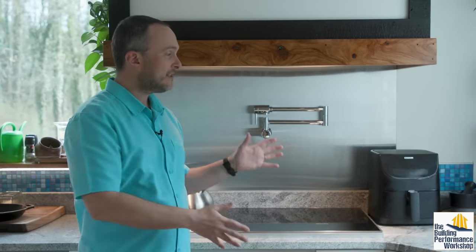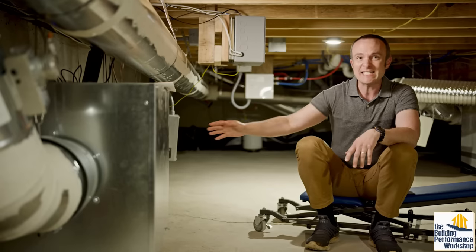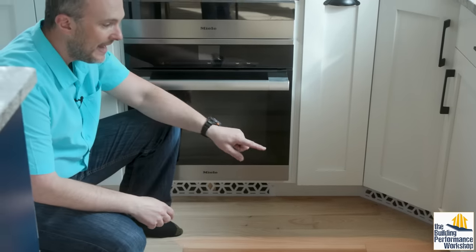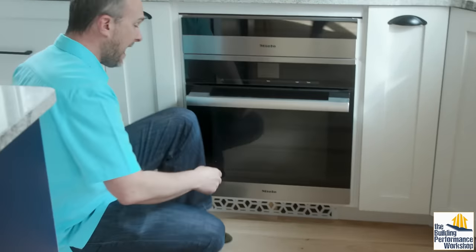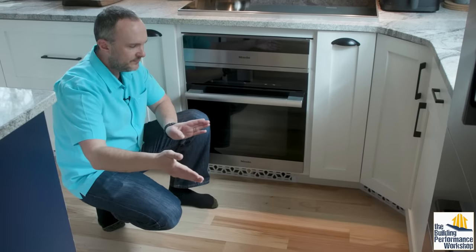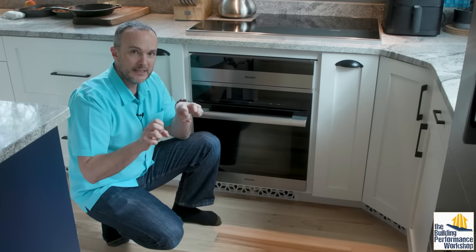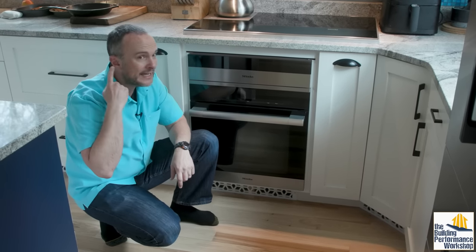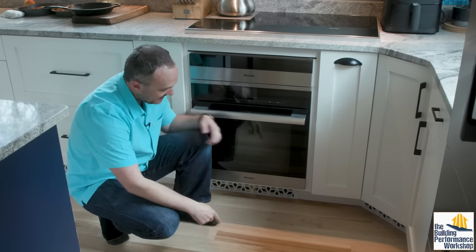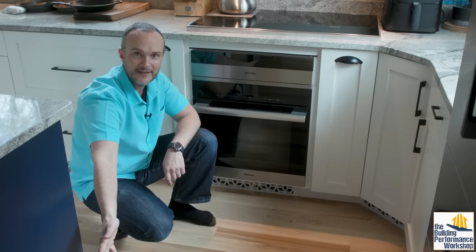This exhaust hood goes up through the crawl space. We have a complex active makeup air system that delivers air through these vents — five vents, each four inches tall and between 10 and 16 inches wide. That sizing is to slow the air down as much as possible, because you don't want to hear it whistling or shooting into the space. If it were shooting in fast, it would come out from under here and travel all the way across the room so you'd feel it on your feet.